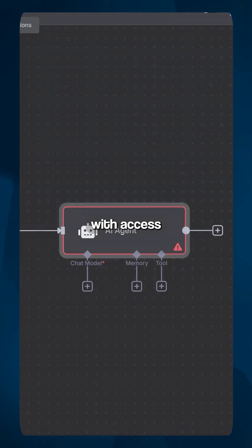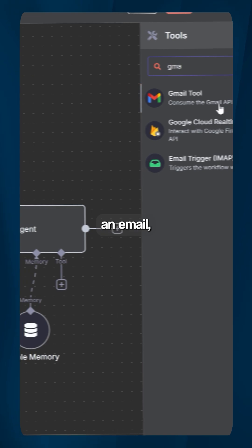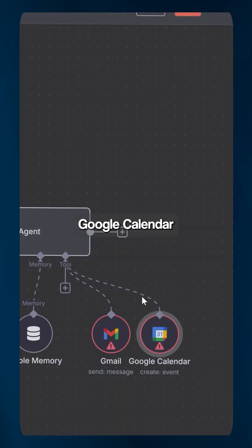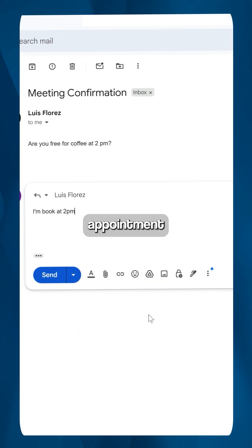AI agents are digital employees with access to their own brain, memory, and tools to get the job done. When reading an email, they can think for themselves, pull up past messages, and access tools such as your Google Calendar to make sure they don't double book a meeting if you already have an existing appointment at the same time.